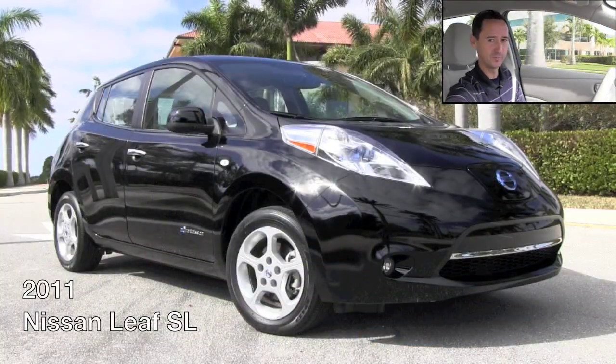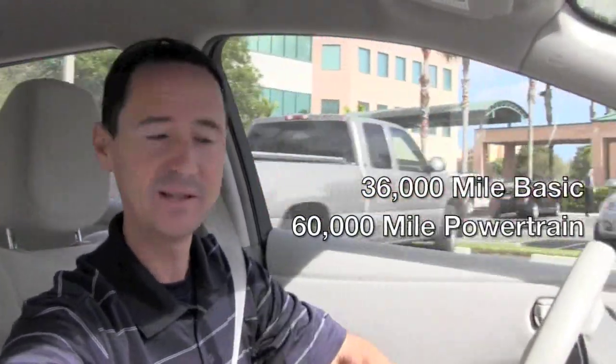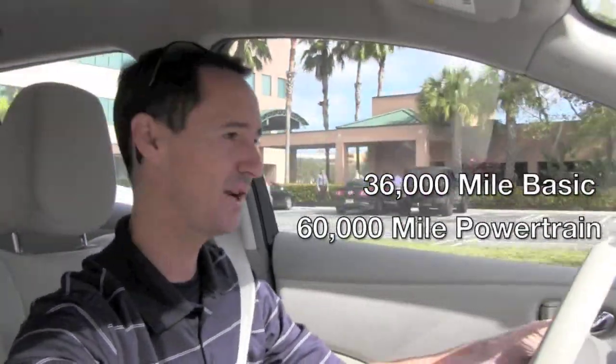This is a 2011 LEAF SL. It's a one owner vehicle driven here in Florida with 6,500 miles. Those are the things you want to hear when you're considering the purchase of a pre-owned electric vehicle. This still has the remainder of its 36,000 mile basic and 60,000 mile powertrain warranties.